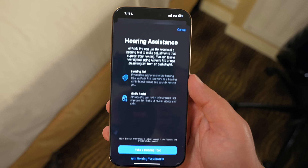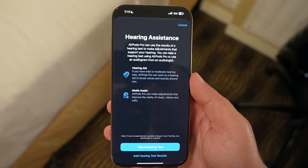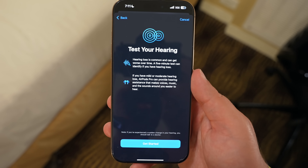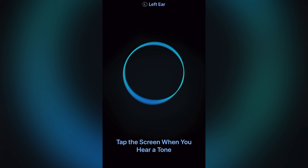In the hearing assistance section — this is off by default — this is where you're going to take your hearing test. It's just like something that you've done at a doctor's office with an audiologist, or if you've done one in school before. It's very simple: it'll play some sounds in your ears and you'll let them know whether or not you hear that sound.